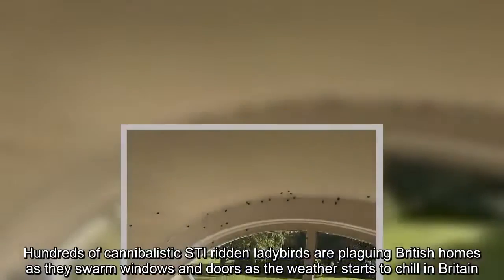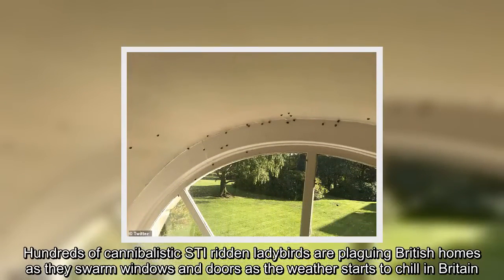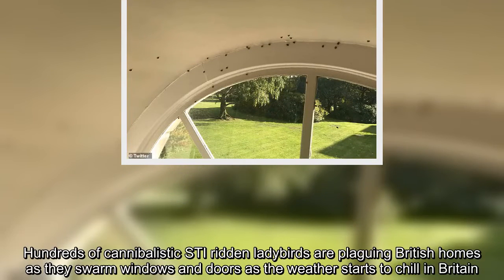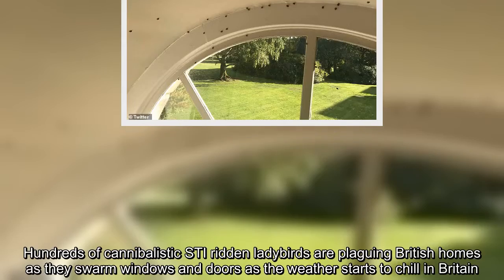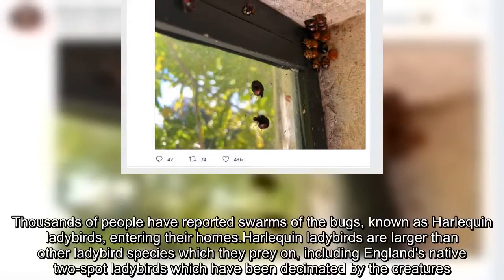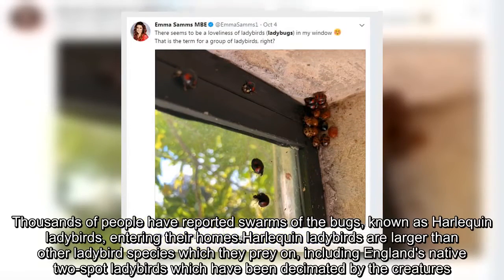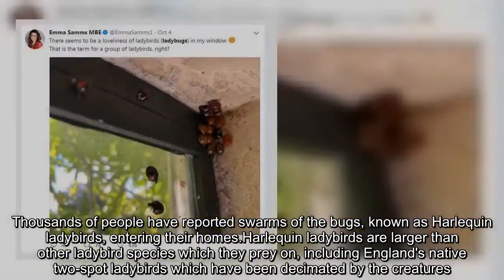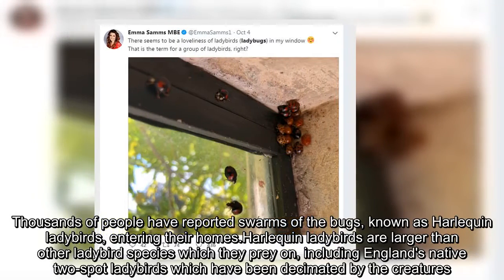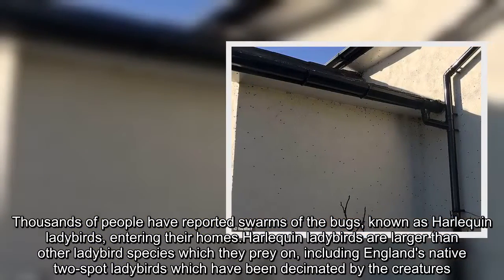Hundreds of cannibalistic, STD-ridden ladybirds are plaguing British homes as they swarm windows and doors as the weather starts to chill in Britain. Thousands of people have reported swarms of the bugs, known as harlequin ladybirds, entering their homes. Harlequin ladybirds are larger than other ladybird species which they prey on, including England's native two-spot ladybirds, which have been decimated by the creatures.